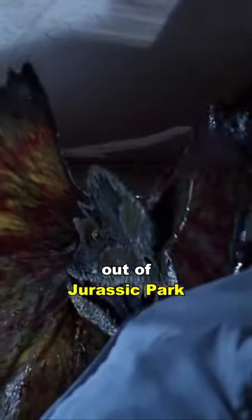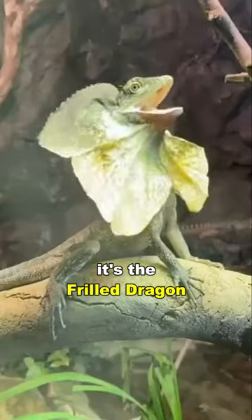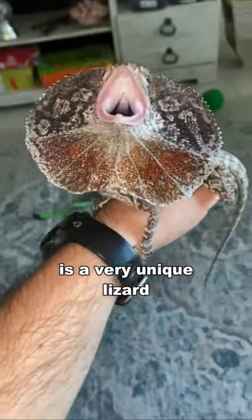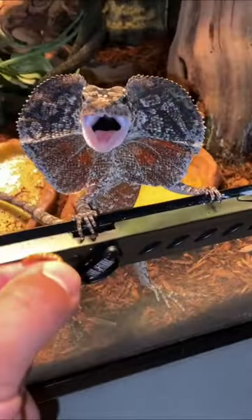If there is an animal that looks straight out of Jurassic Park, it's the frilled dragon. Also known as the frilled neck lizard, it is a very unique lizard, endemic to northern Australia and southern New Guinea.